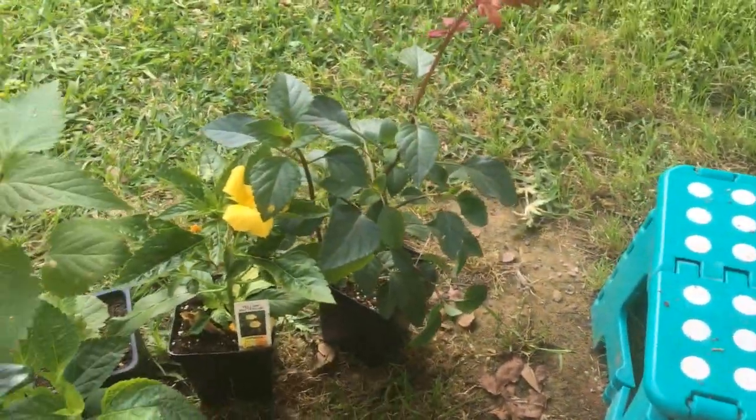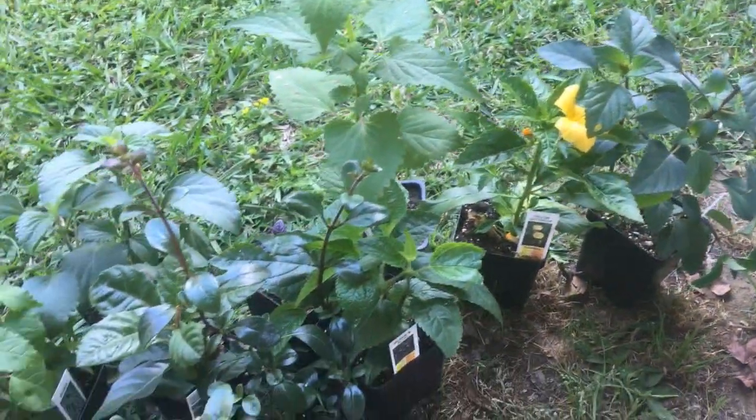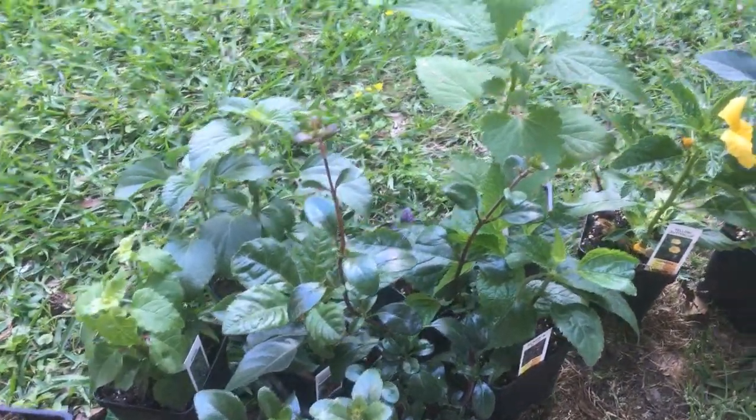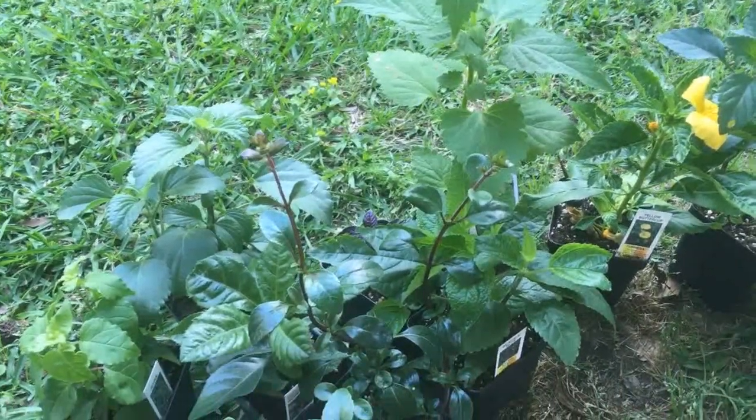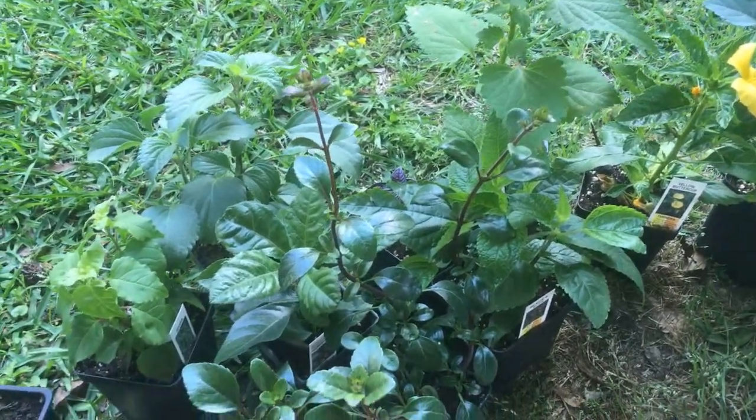So there's all my plants that I bought — 11 of them in total. And the Persian Shield is the 11th one. I bought one, but I gave the other one to my daughter, and I'm going to plant the original one that I had given to her.